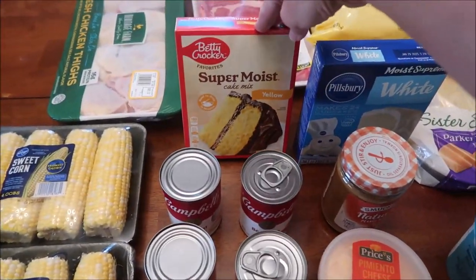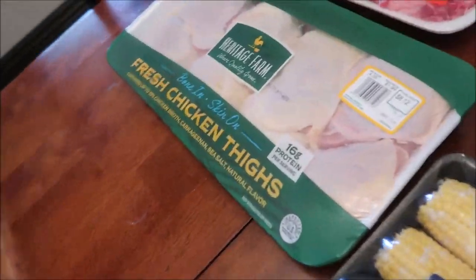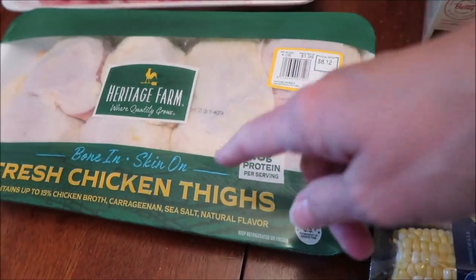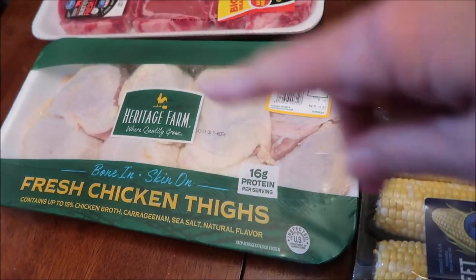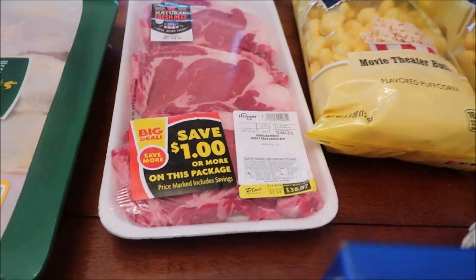We bought some Sister Schubert's Parker House style rolls, a Pillsbury white cake mix, and a Betty Crocker yellow cake mix. We also bought a package of chicken thighs that we'll divide up four and four, so we'll have chicken twice.